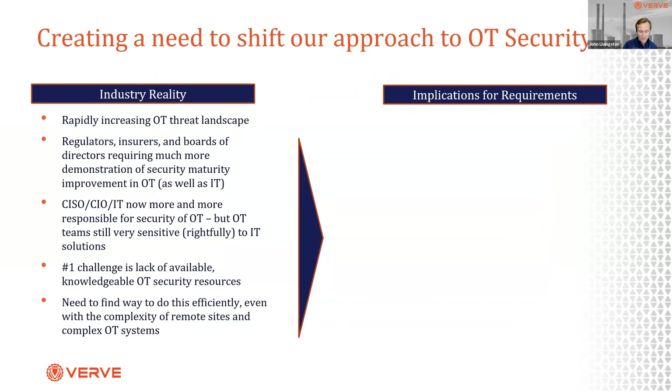We're seeing a shift in what's required for OT security. Growing threats, regulators, insurers, and boards want to see how you're improving security. CISOs and CIOs are becoming much more involved, asking why we don't have the same level of security in OT that we have in IT. At the same time, there is a significant resource challenge. All surveys suggest the number one challenge to OT security is not technology, not budgets — it's finding available, knowledgeable resources.